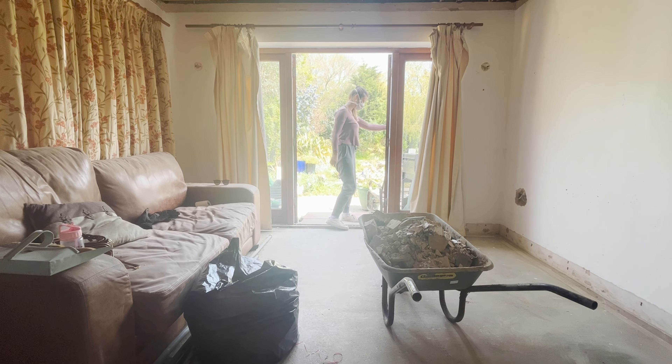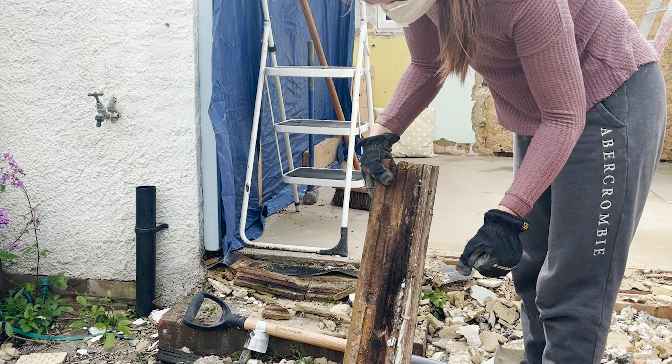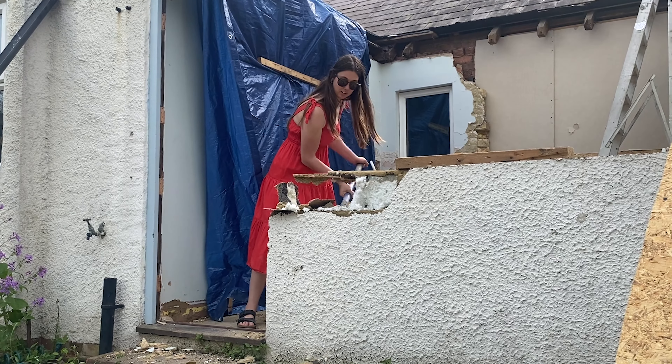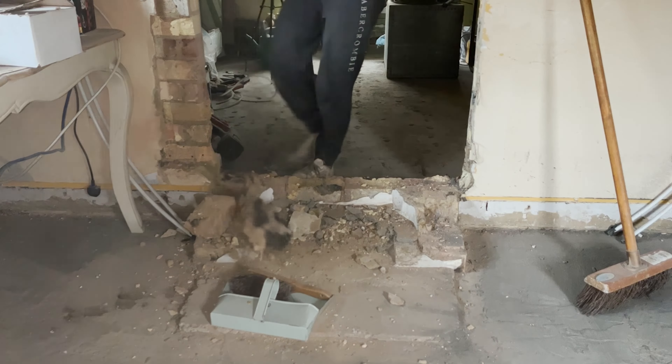This week I'm working through our to-do list here in our 1920s bungalow by the sea, focusing on what still needs to be demoed and cleared, as well as looking at what the next steps are so we can finally move in. Welcome back to the bungalow.